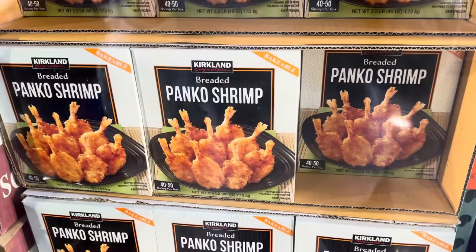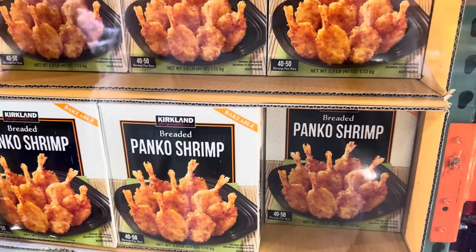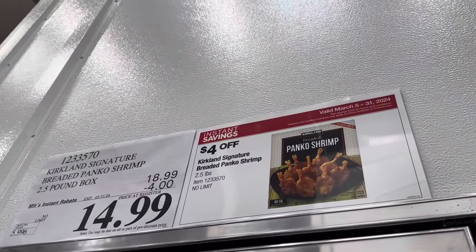We're going to taste the breaded panko shrimp — it's bakeable. There are 40 to 50 shrimp per box, $4 off right now making it $14.99. That's got a good flavor — it doesn't even taste like shrimp. Doesn't this look delicious?